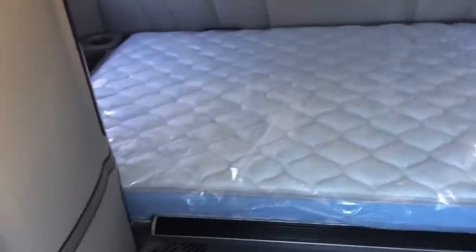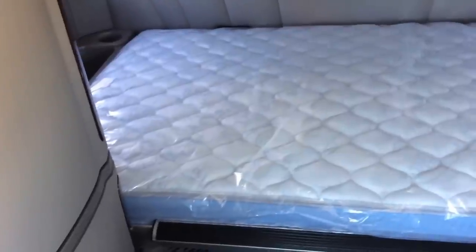There's your upper bunk. Bottom bunk — that mattress is huge. Biggest sleeper on the market at 80 inches.